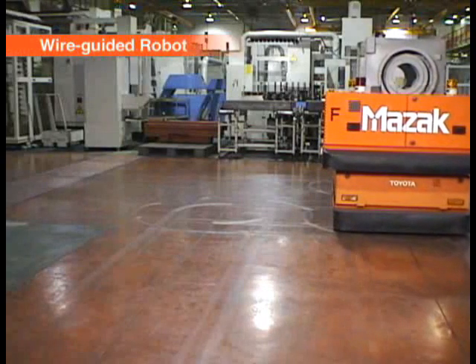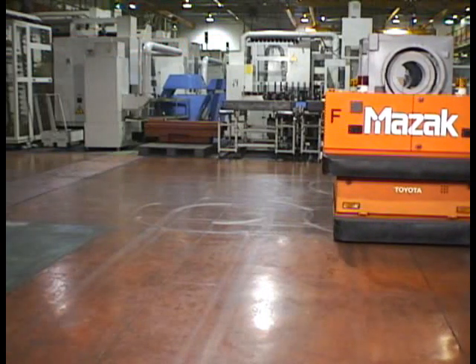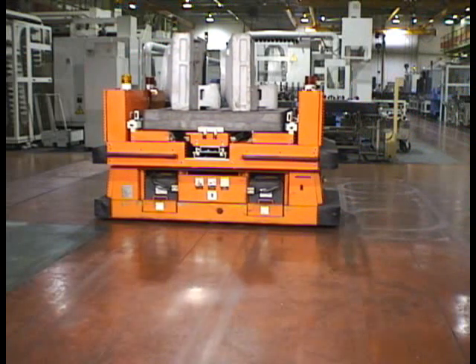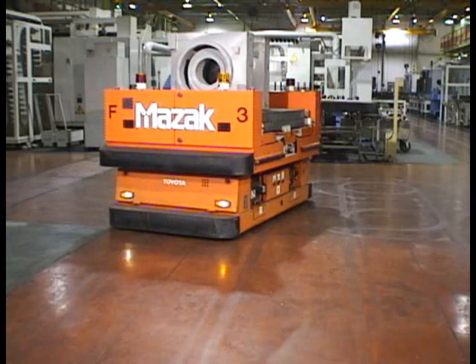Material handling robots were first installed in Japan in the 1960s, but their overall performance was limited. By the end of the 1970s, their use became more widespread thanks to improved operation and increased flexibility.